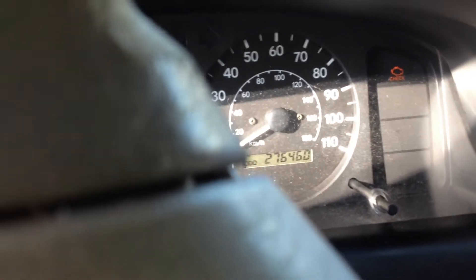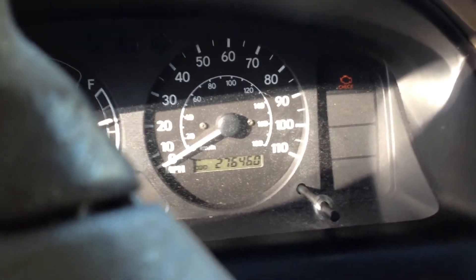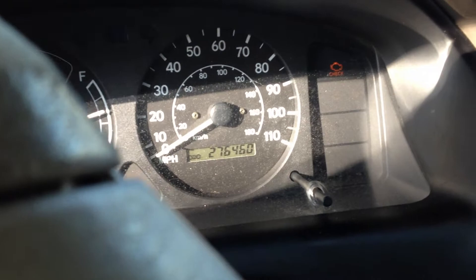Let me see, let's look at this thing here. 276,000 miles — 276,000 miles plus 460 added to that.